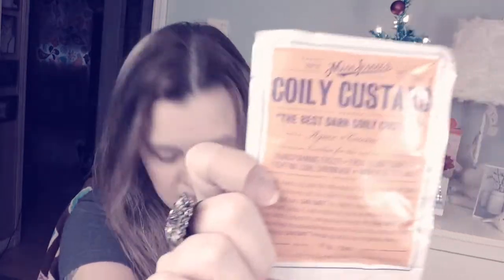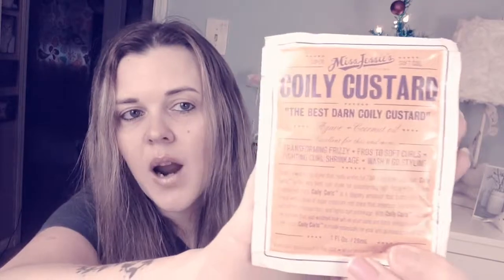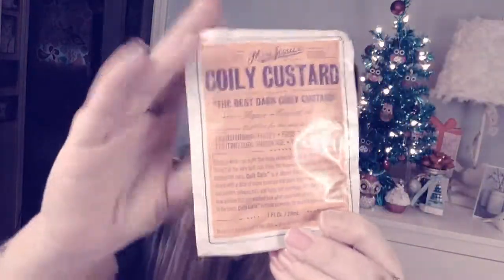The first thing I'm pulling out is a Miss Jessie's Coily Custard — regular price $14 for the 8.5 oz full size, but this is just a one fluid ounce sample. It's described as battling the seasons with a frizz-fighting custard, perfect for a wash and go. Since I have no clue how to use this, I'm going to give it to my neighbor — she'll love it.